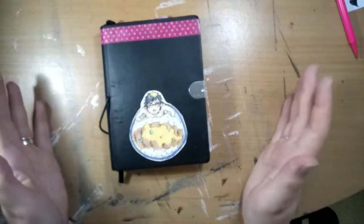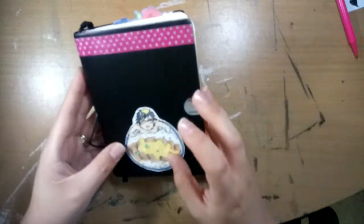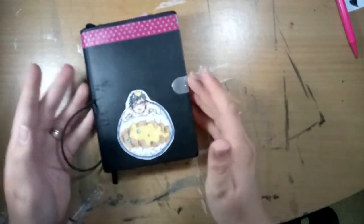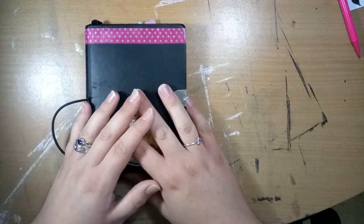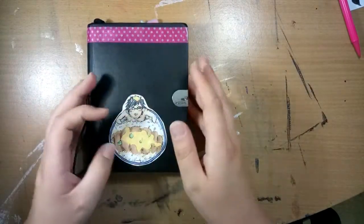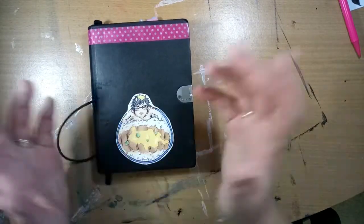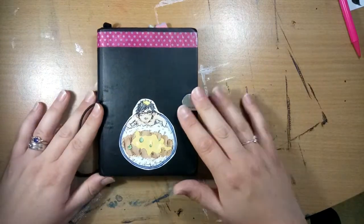I kind of blasted through that as quick as I could because I didn't want the video to be too long. This is one of the stickers I actually made for the convention back in February — there's a video for that too. Anyway, I hope you enjoyed the little flip-through of the book and I hope you look forward to seeing some of these sketches come to life as actual videos. Thank you for watching, please like and subscribe, and I'll see you next time, bye!